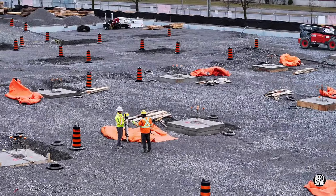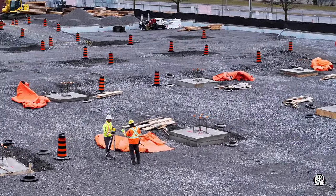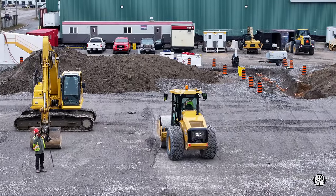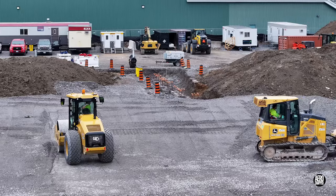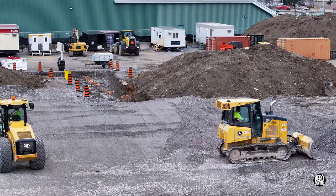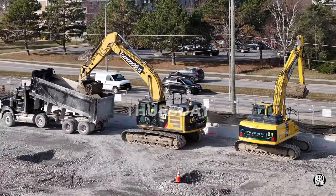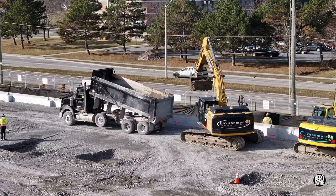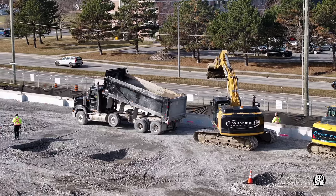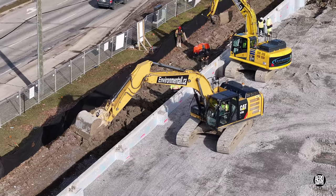Back on site, the forms around the foundations for the columns were being removed and the gravel base of the whole site continued to be extended. In altogether better conditions on Thursday, topsoil began to be placed on the margins of the site, beginning with the west wall.